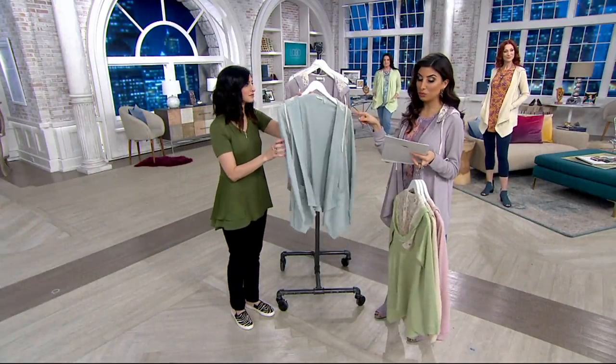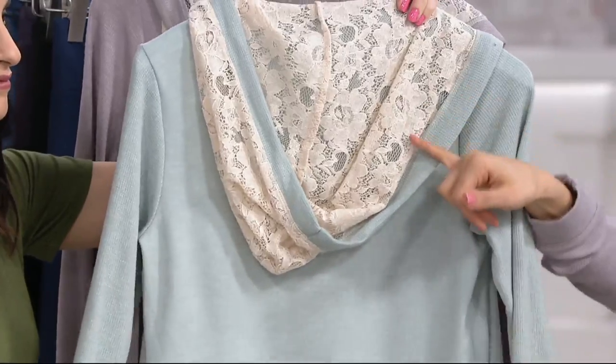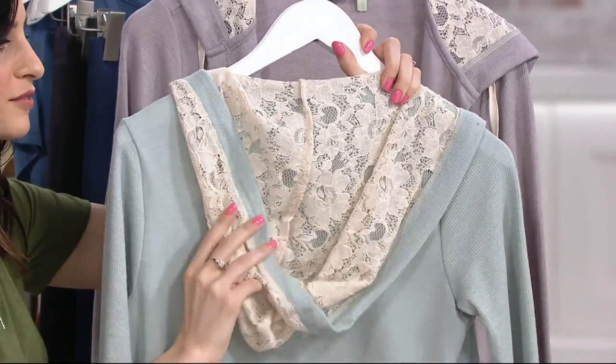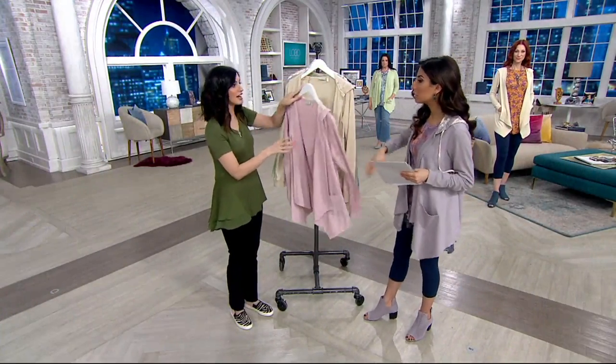Last color is limited — it's called blue mist, extra small and small only. And that is really pretty with that lace. Isn't that the contrast? They're each so different with the lace; they play off of that lace differently. So before we go to the girls, let's talk about waffle knit and what that means.